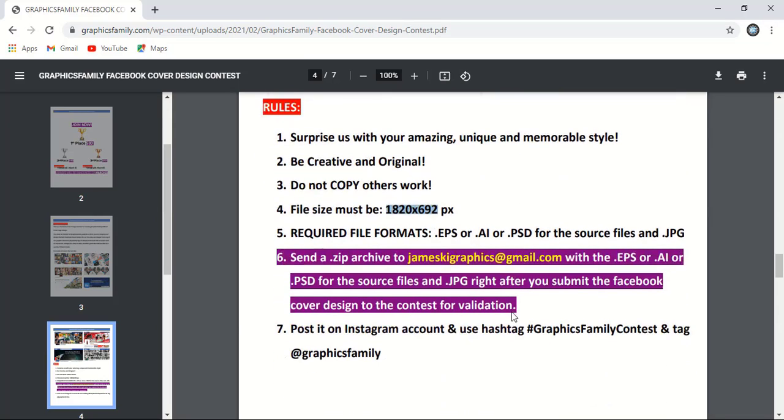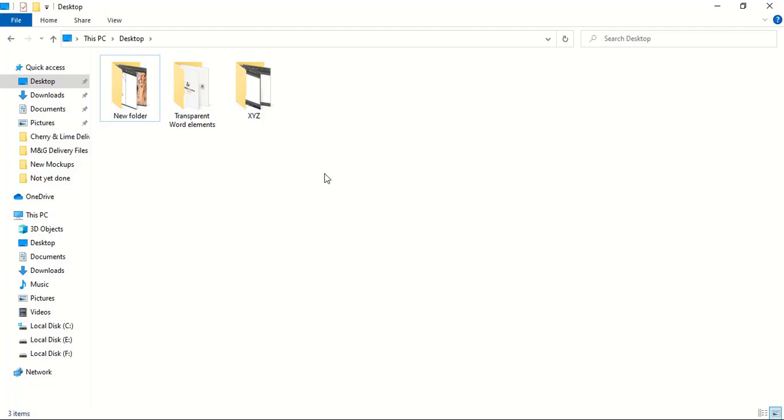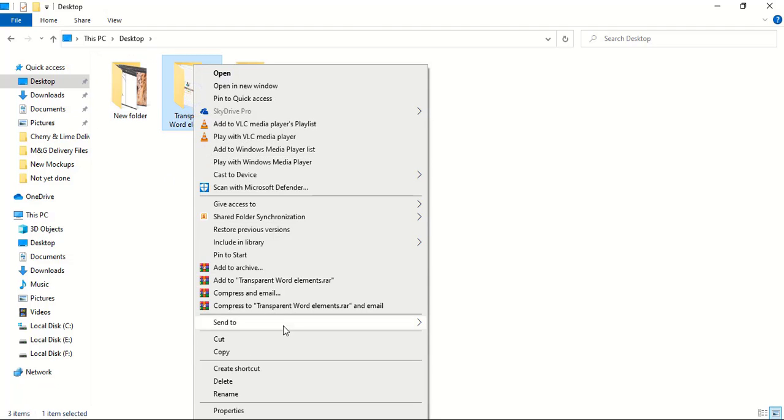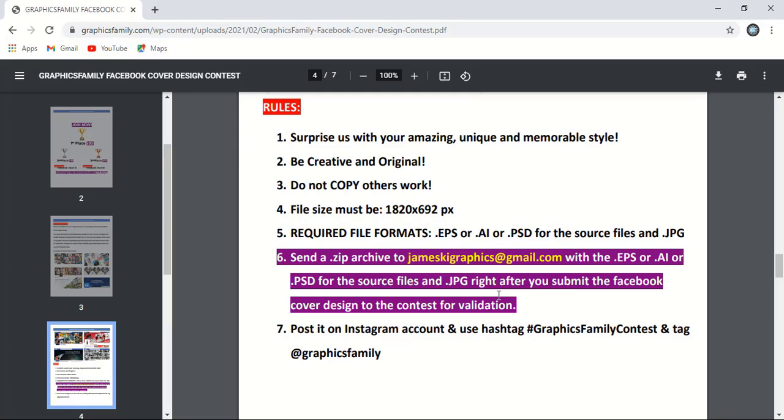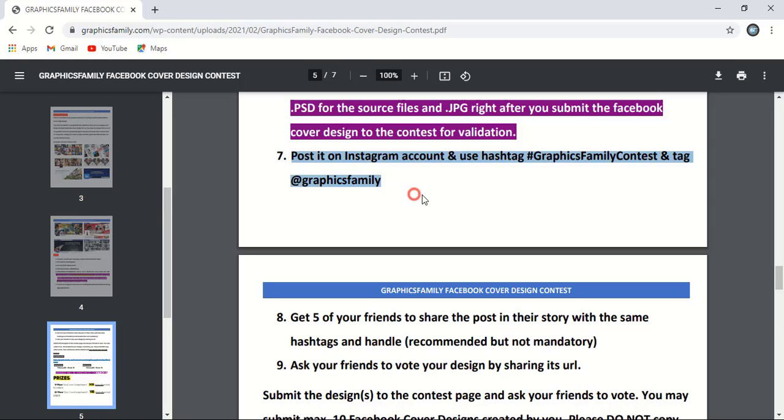Remember the required resolution — this is very important — and what formats you need to submit. Once you become a winner, you need to submit EPS, AI, or PSD — any one of them. It is not necessary to submit all formats; you can submit just EPS, AI, or PSD. Submitting all three would be great but is not required. You need to send it in a zip folder. To create a zip folder, right-click the folder, select 'Send to,' and compress to zip. That folder is then converted to a zip file, which you submit to the Graphics Family at the mentioned email ID.